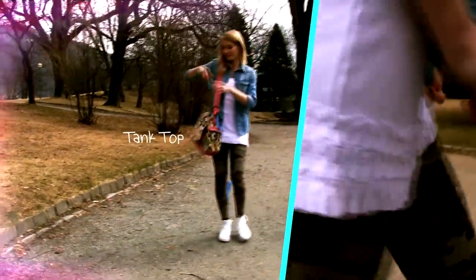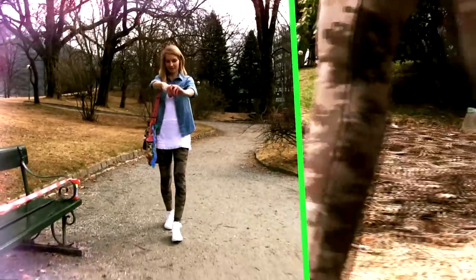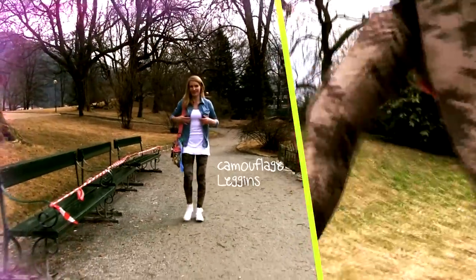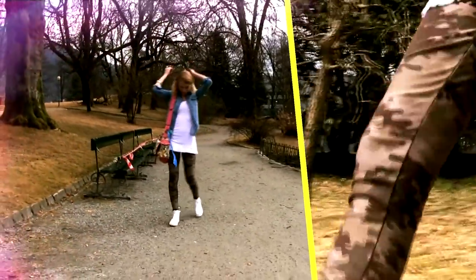Underneath I have a white tank top or dress which has these adorable ruffles. For the pants I am wearing some military patterned leggings. It's still not warm enough for dresses and shorts where I live, so I love wearing leggings and combining them with dresses, longer blouses and other more summery pieces.